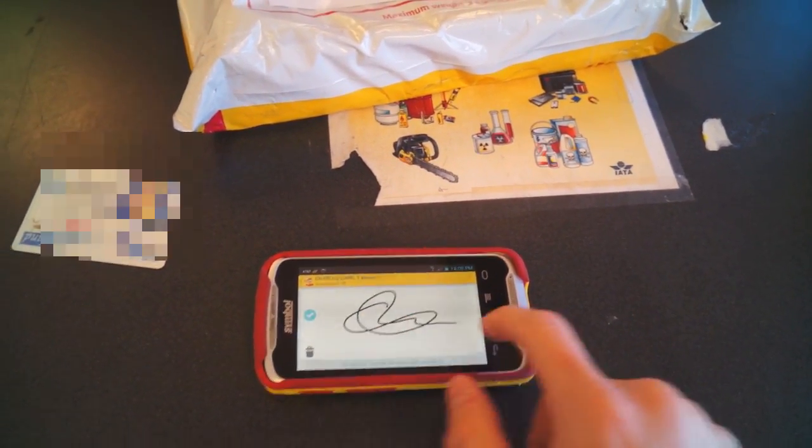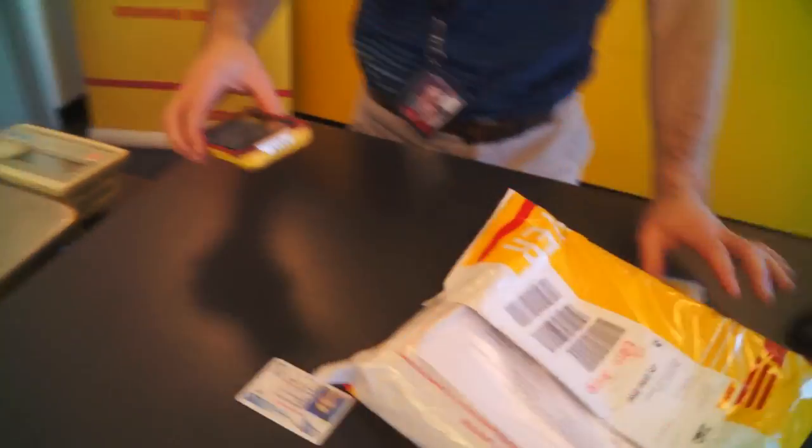Go ahead and sign there with your finger. All right, you're good to go. Thank you very much.